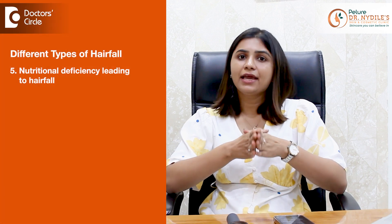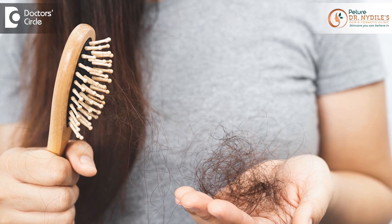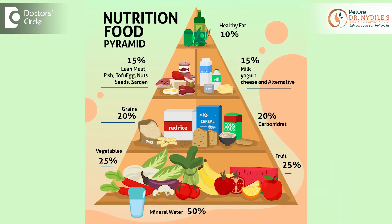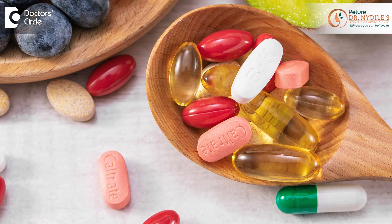Nutritional deficiency can also lead to hair fall. Deficiency in nutrients like iron, zinc, and certain other minerals can lead to hair fall. The treatment is very simple: follow a balanced diet and consult a dermatologist if there is severe deficiency to get the appropriate medication.